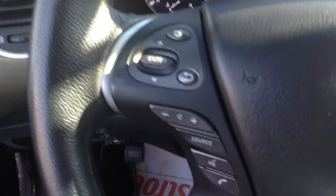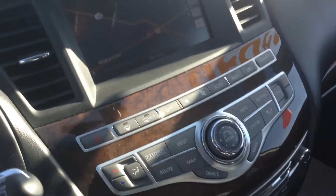Navigation, has your Bluetooth, even has a backup camera. You got your sunroof and yeah, as you can see from this video, this vehicle is in fantastic condition.